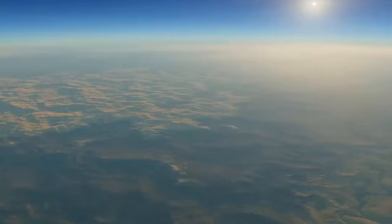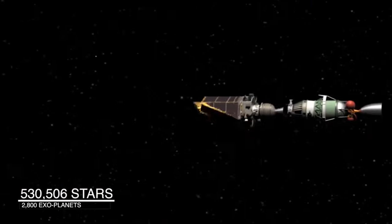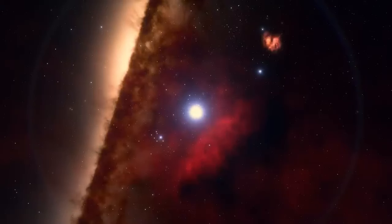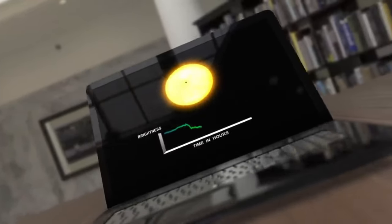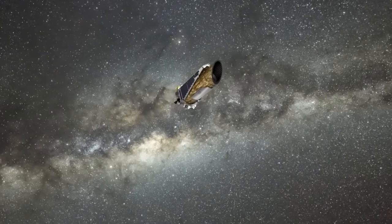While Kepler-452b is exciting, there are other promising Kepler worlds, though far away. It takes light 1,800 years to reach this exoplanet. But what about our fastest spacecraft? The Parker Solar Probe is impressive, yet it's only 0.063% of the speed of light. A direct trip from Earth to Kepler-452b would still take an astonishing 2.8 million years.